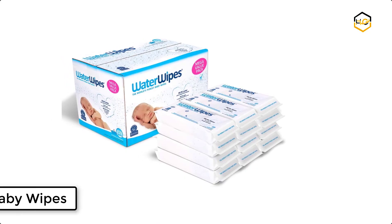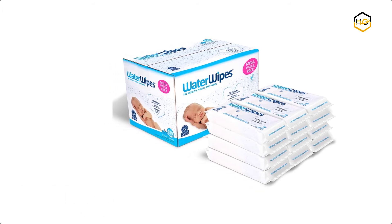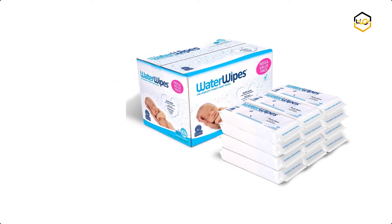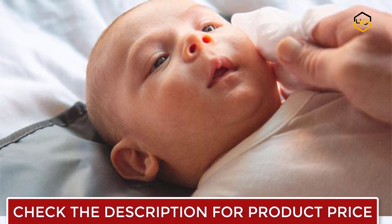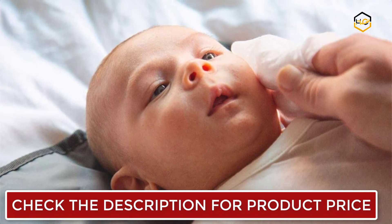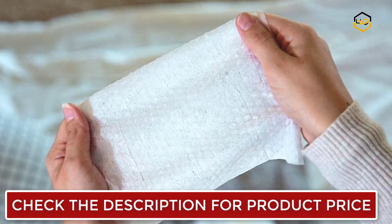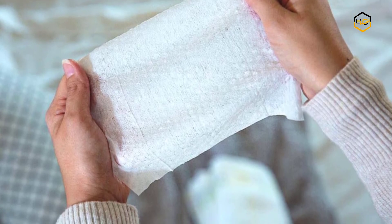At number 3 we have Water Wipes Baby Wipes. They are effective yet ultra mild, pure and gentle, unlike any other baby wipe on the market. Conventional chemical-based baby wipes use ingredients also found in bubble baths, shampoos, and similar products. Cleaning a newborn baby's delicate skin requires the mildest, gentlest care possible to avoid skin sensitization problems.